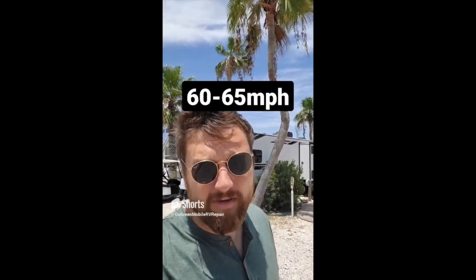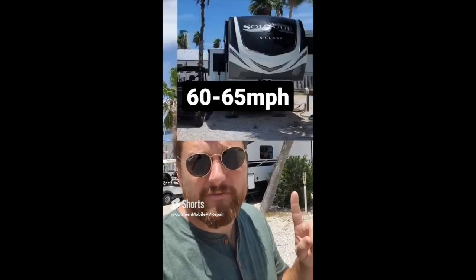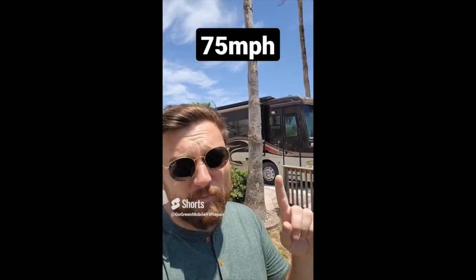Are you driving too fast in your RV? Most people don't realize that your travel trailer and fifth wheel tires are only rated for 60 to 65 miles an hour. Check with your manufacturer as well as the tire maker to know the number for sure. Your motorhomes or Class As are usually rated for 75 miles per hour. For traveling in your RV, have you heard of the rule of threes? Get to where you're going before 3 p.m., only do 300 miles a day, and take a break every three hours. It's good to get your circulation going, it's good for the heart, and it makes your travel a lot more enjoyable.